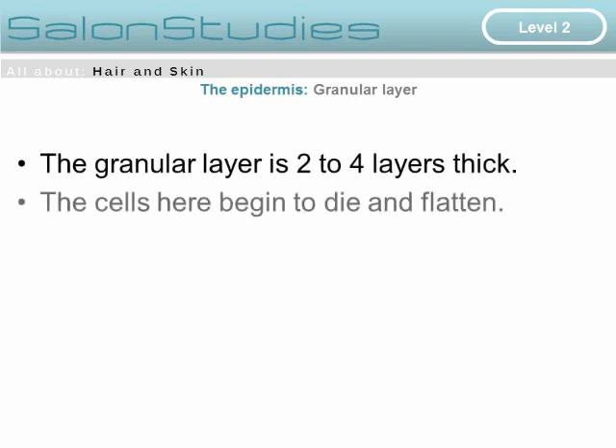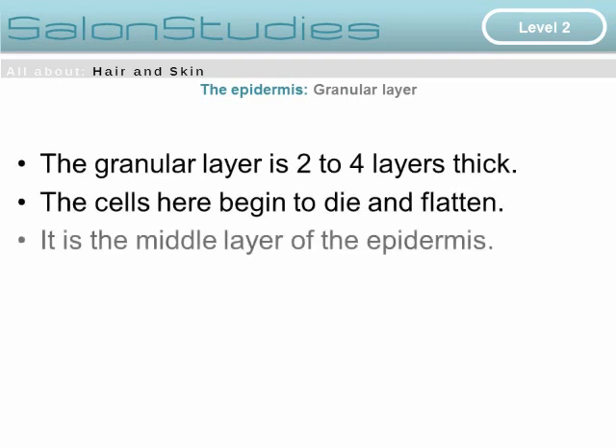Below the clear layer is the granular layer. The granular layer is two to four layers thick. The cells here begin to die and flatten, and it is the middle layer of the epidermis.